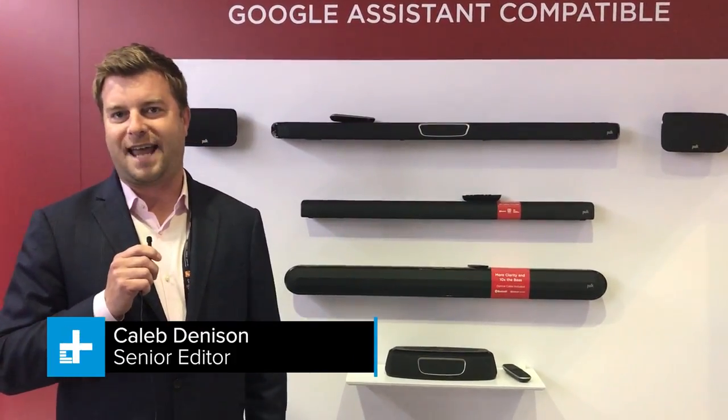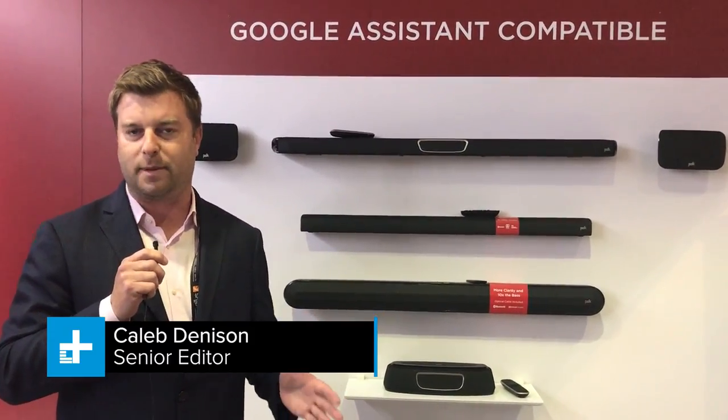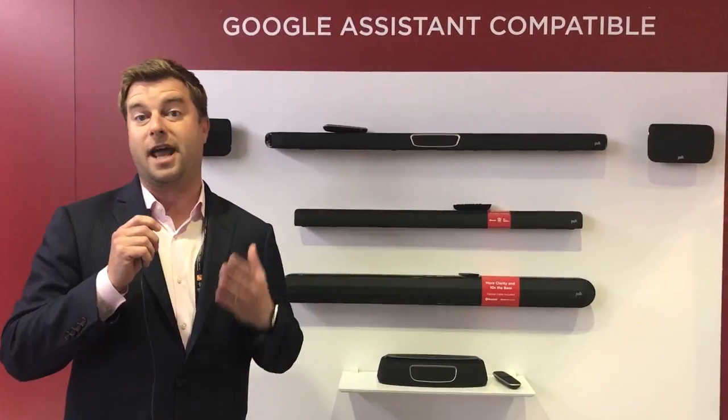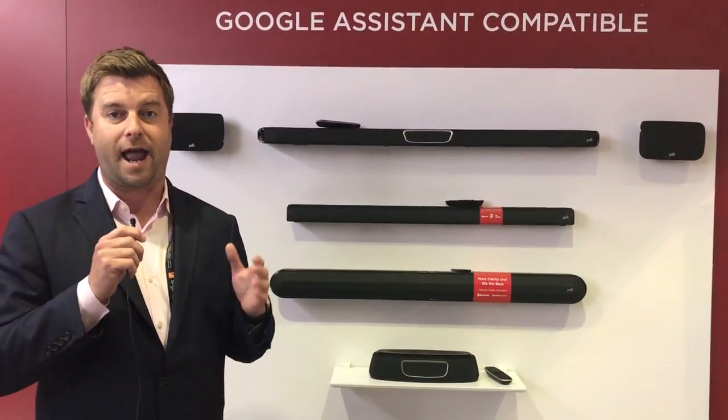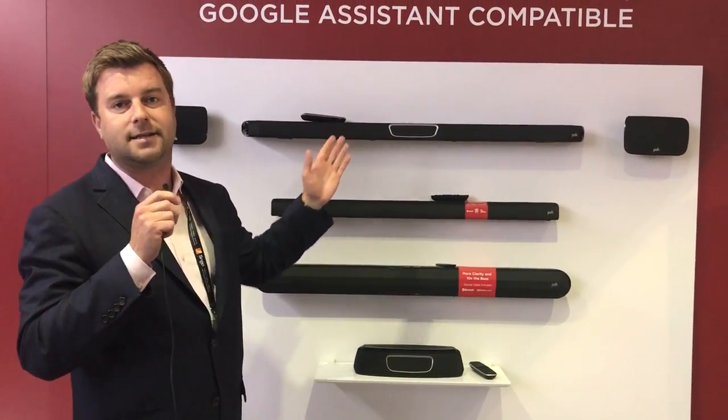Hey there, Caleb Dennison with Digital Trends at CEDIA 2017. There is so much amazing stuff to look at here, but I can only take the time to show you the absolute best stuff — and that is why I'm here at Polk within the Sound United booth, because this is one special soundbar.